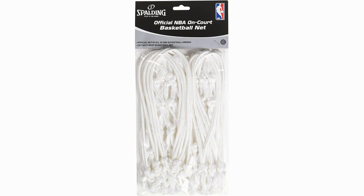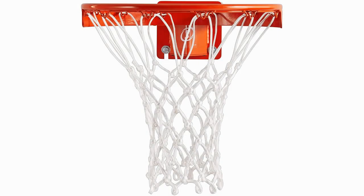A common problem with lesser quality nets is their tendency to fall out of the loop holders. The Spalding 413-625, however, has polypropylene in the tips, meaning this is not an issue.